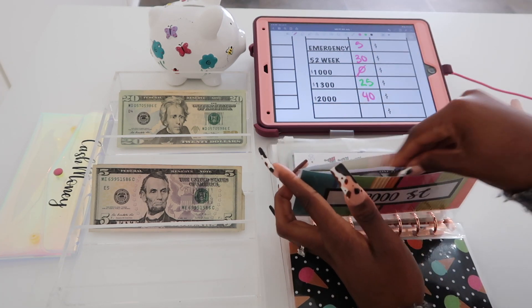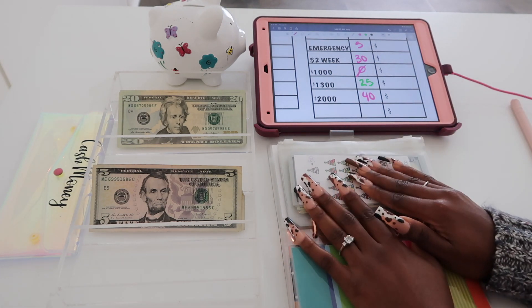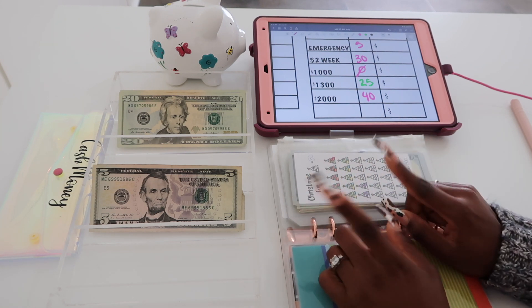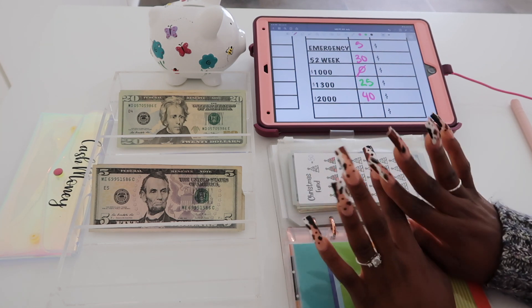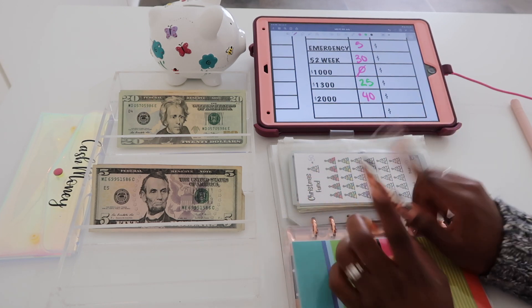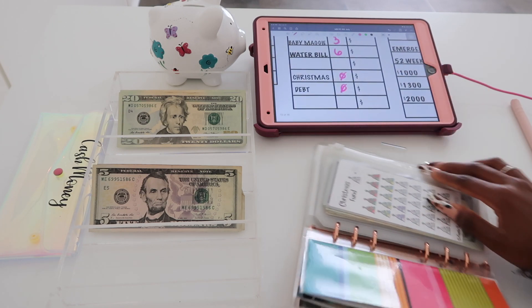As you can see I already have a thousand dollars in the bank. Pretty much with all those savings challenges I'm going to buy us some new furniture for the home. I see some leather furniture that I absolutely love at Rooms to Go, so that's what I'm going to be getting.